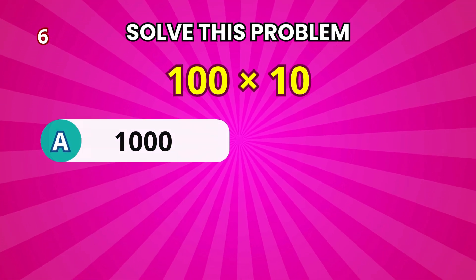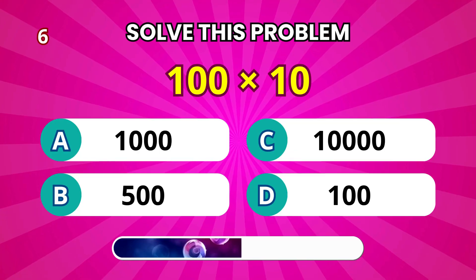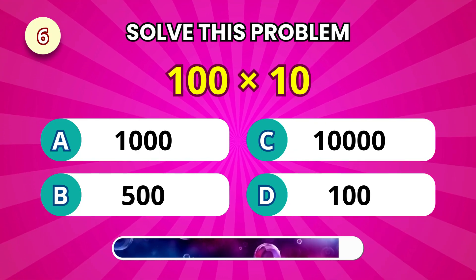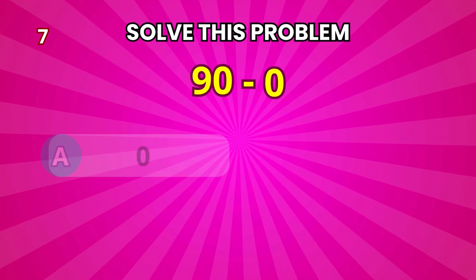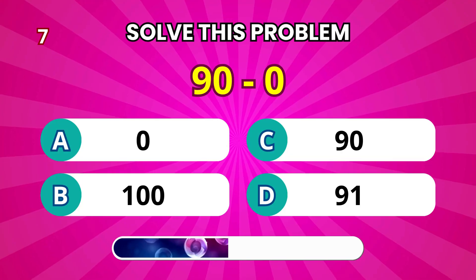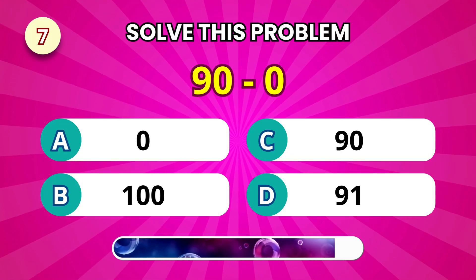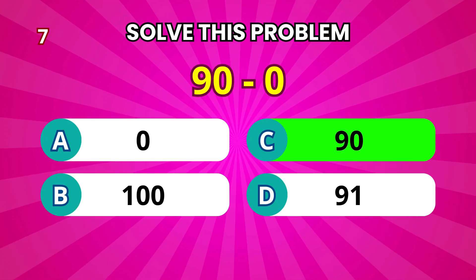Here's an easy one: 100 times 10. It makes 1,000. 90 minus 0 — still 90, of course.